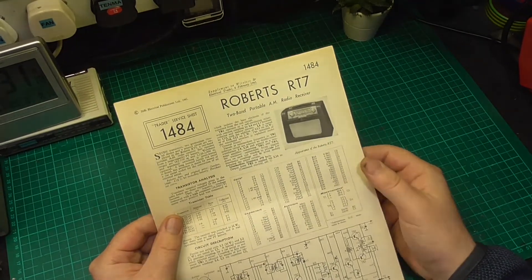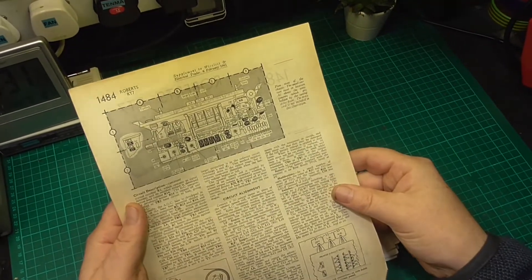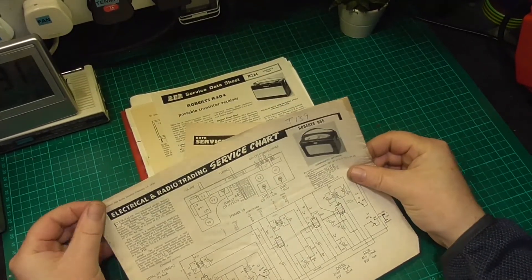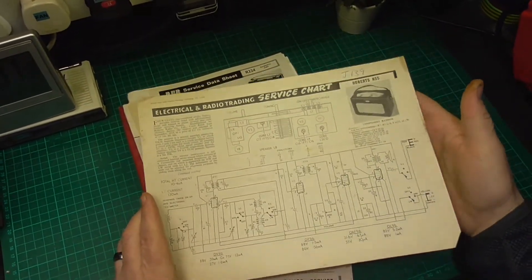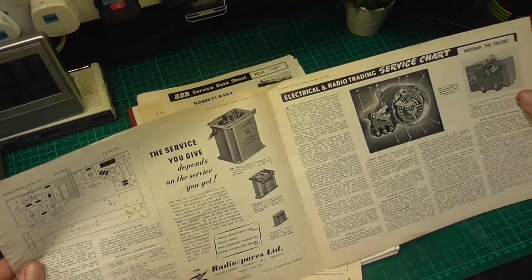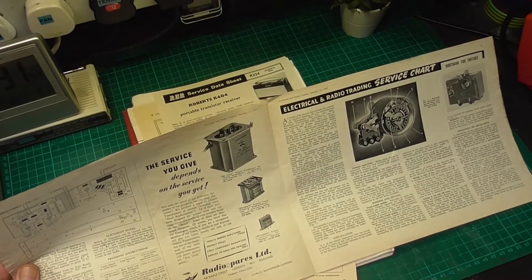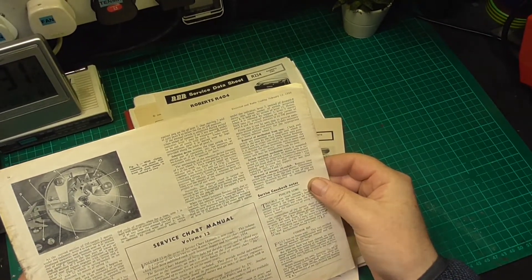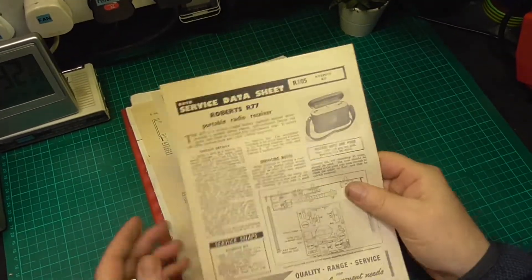Now we're on to the ILIF Electrical Publications 1961 — this is Trader Service Sheet 1484 and this is the original sheet for the RT7. We've got the ERT Radio Trading Service chart and this is for the Roberts R55. It folds out so it's A4 size but you open it up and there's more. I do love the old adverts — got one here for an output transformer from Radio Spares Limited, obviously no longer in operation. They're just fantastic references and, as with anything vintage, you just can't buy them anymore.